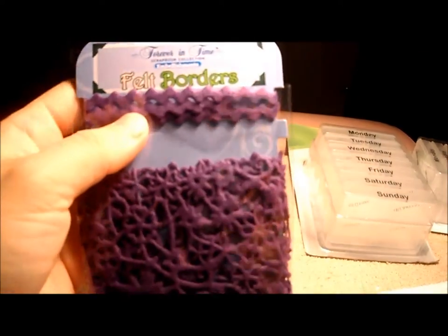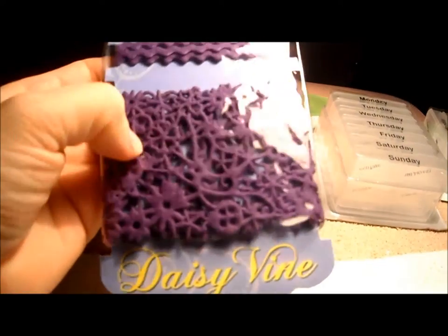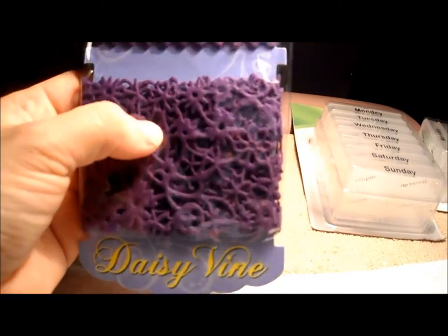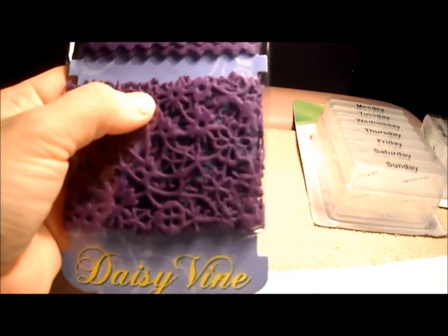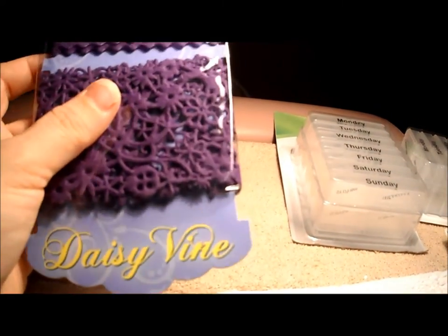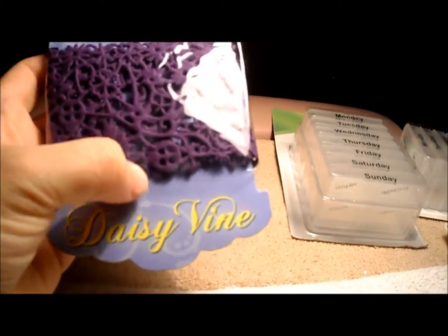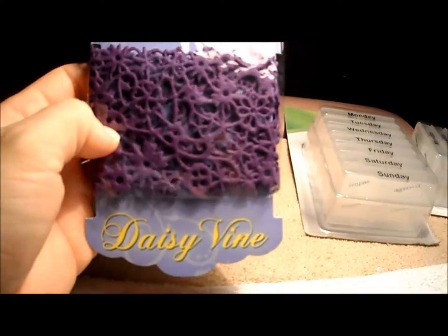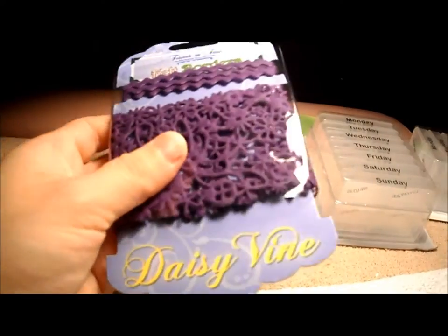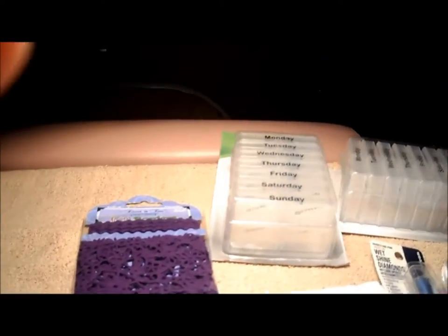I found scrapbooking border papers in the scrapbooking section at the dollar store. What I'm going to do is cut out the flowers and put them in a nail design. You just have to look around carefully and see what ideas you can come up with — not everything is going to work out, though.